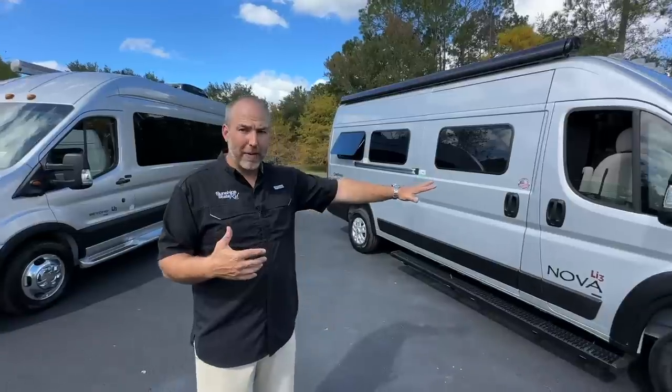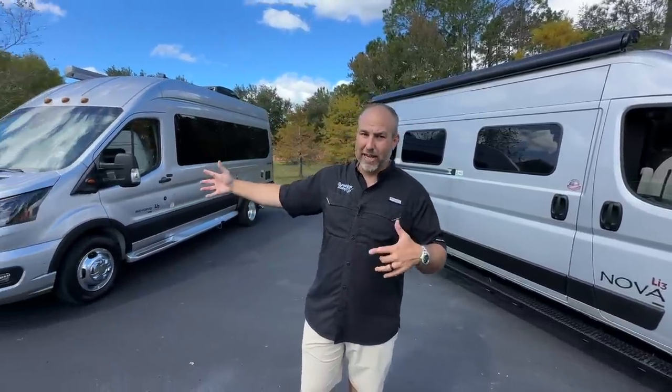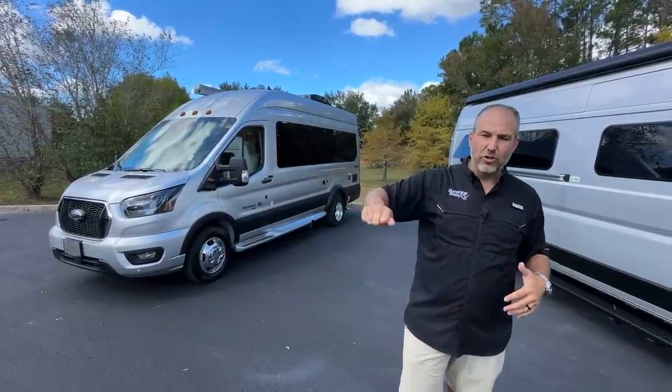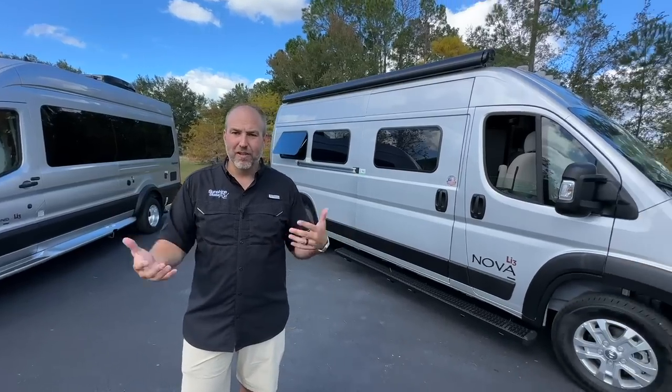The ProMaster has 5,500 pounds of towing capacity and the Transit has 5,000 pounds of towing capacity, so there is more towing on the ProMaster. This also has a push-button start on the engine, while the Transit uses a traditional key. We've got a special van tour for you today — this is Nick from Sunshine State RVs.